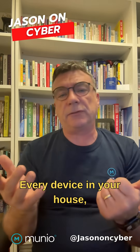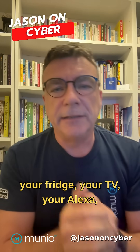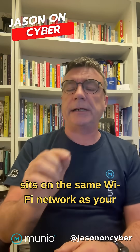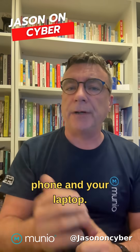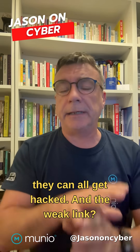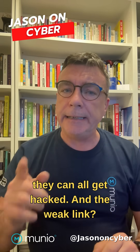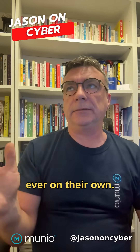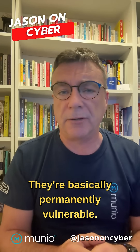Every device in your house — your fridge, your TV, your Alexa, your Siri, your kids' Xbox, whatever it is — sits on the same Wi-Fi network as your phone and your laptop. If one of them gets hit, they can all get hacked. And the weak link? Smart devices don't update ever on their own. They're basically permanently vulnerable.